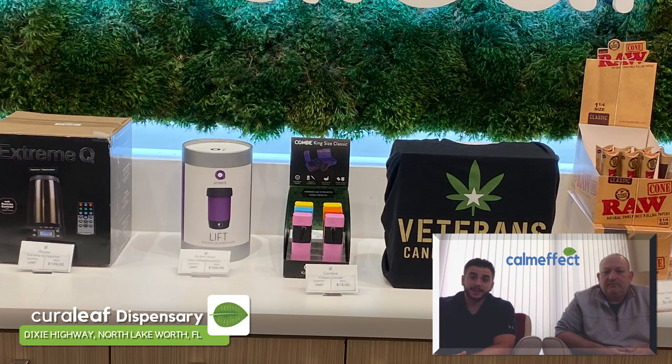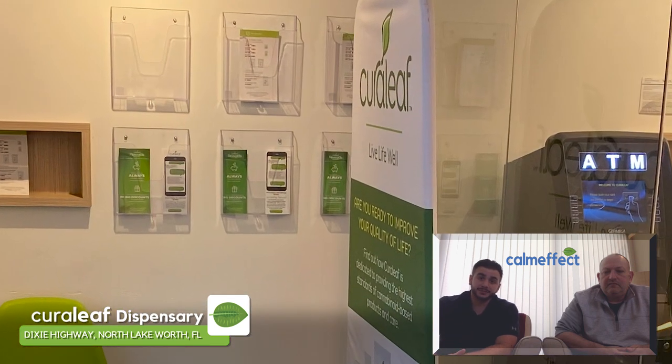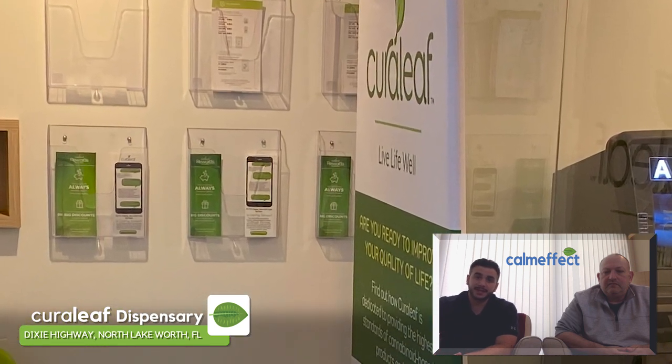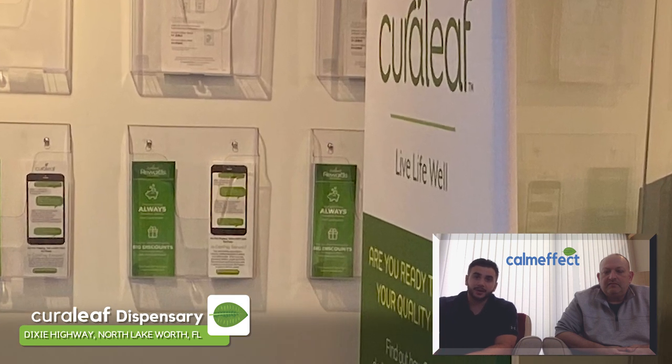One thing that stuck out to me is they actually have a good amount of display information, such as pamphlets and guides to cooking with cannabis and all the different forms of it — just very educational.